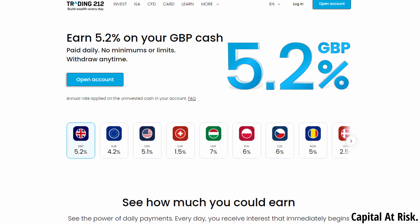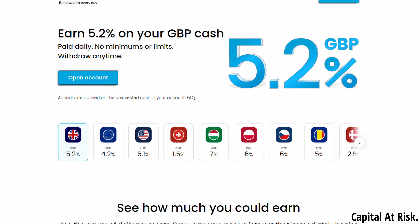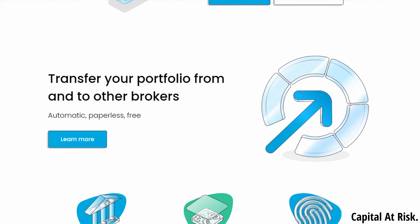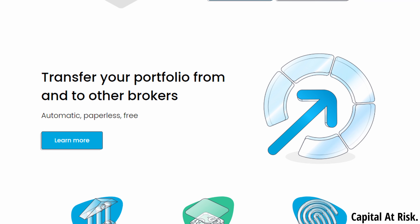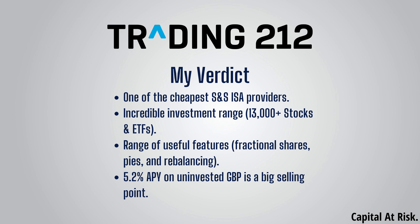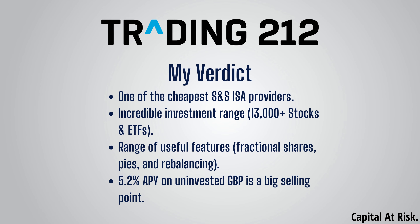Trading 212 is also super competitive when it comes to uninvested cash. At the moment, you can get 5.2% APY on any uninvested GBP on Trading 212. This beats any easy access bank account that I'm aware of, and importantly, if you hold the cash in an ISA, the interest will not count towards your personal savings allowance and all the interest is tax free. Trading 212 is currently in the process of rolling out transfers, so depending on when you're watching this, they may or may not be available, but I would expect them to be released very soon. Overall, my verdict for Trading 212 is that it is one of the best providers out there due to the very cheap fee structure, incredible investment range and a number of handy and competitive features. For those who want to have the option to invest in individual stocks as well as ETFs, it is one of the cheapest platforms available.